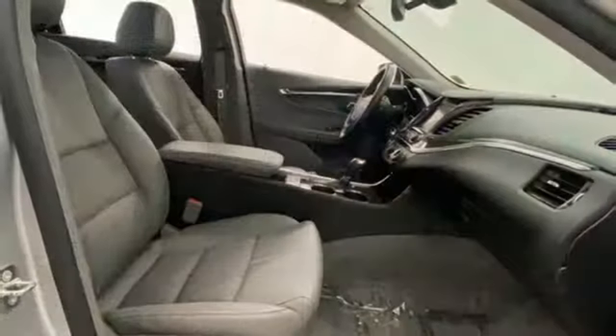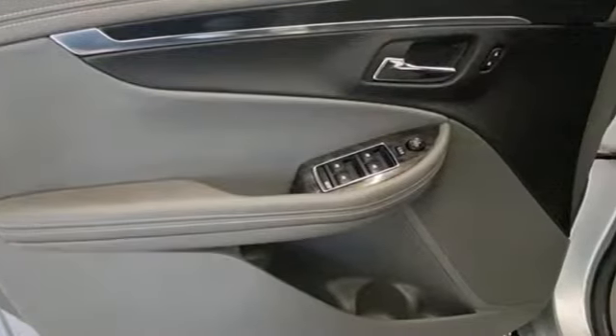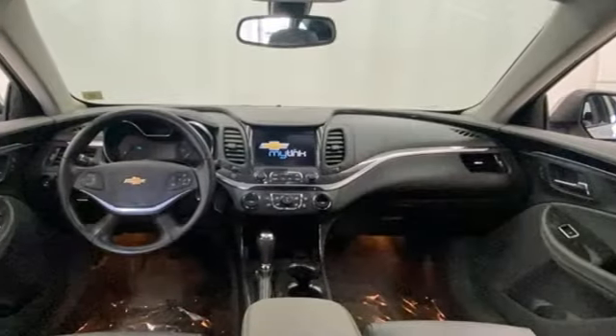Inside, the perfect fit continues with room for five. A great vehicle is comprised of great features like these: dual zone climate control, Bluetooth wireless audio streaming, V6 engine, and manual tilting steering column.